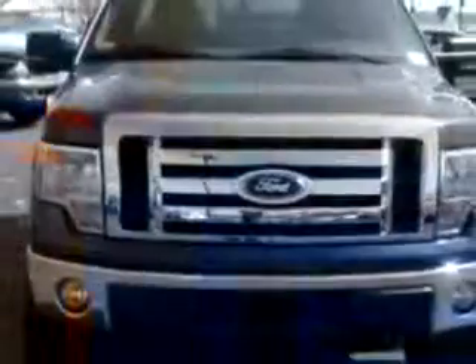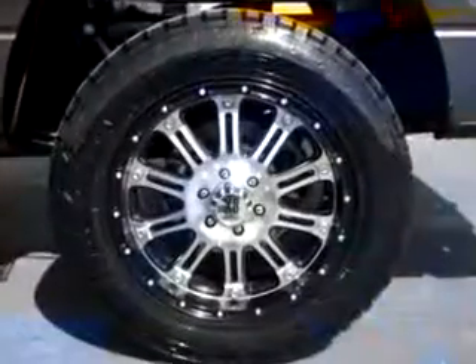Get where you need to go, enjoy the drive, and have peace of mind in this 09 Ford F-150 StyleSide. See us at Thoroughbred Ford today.